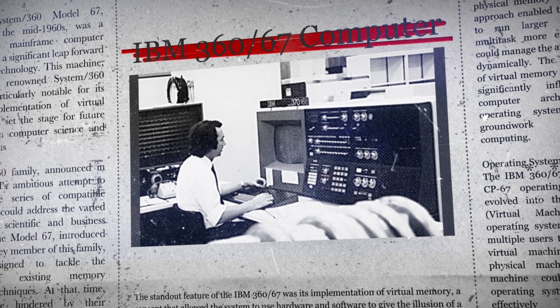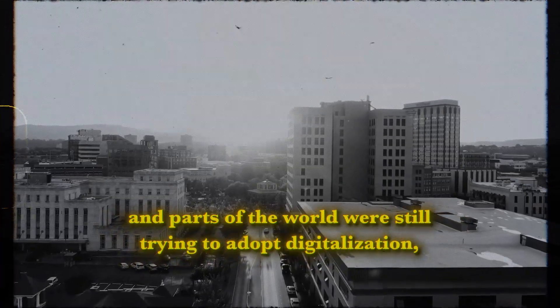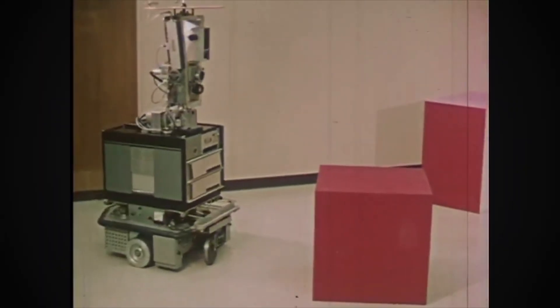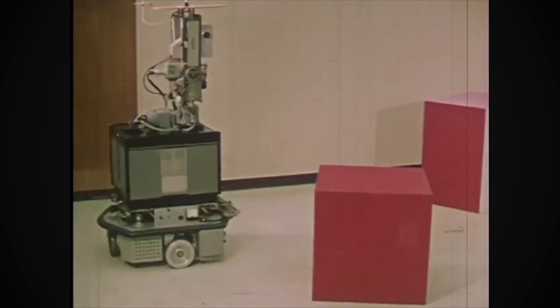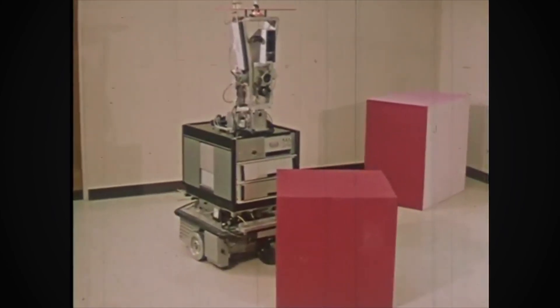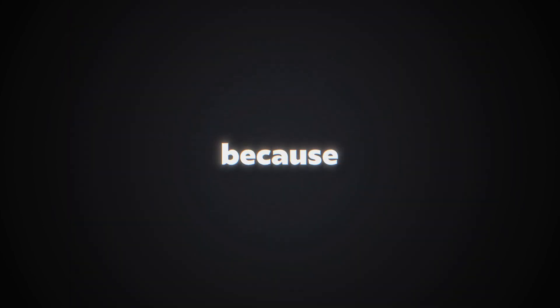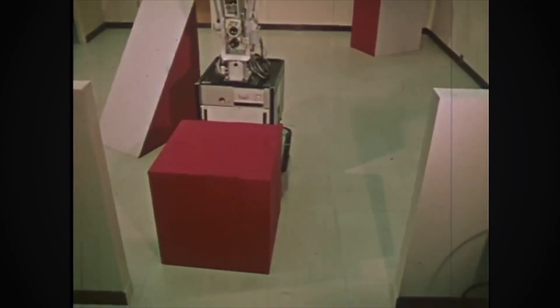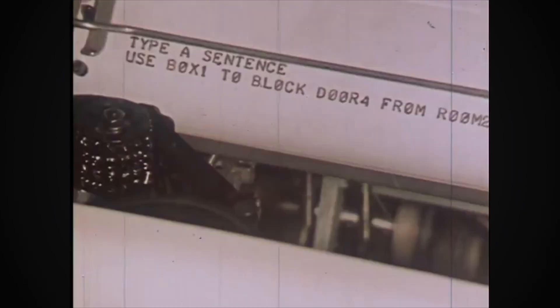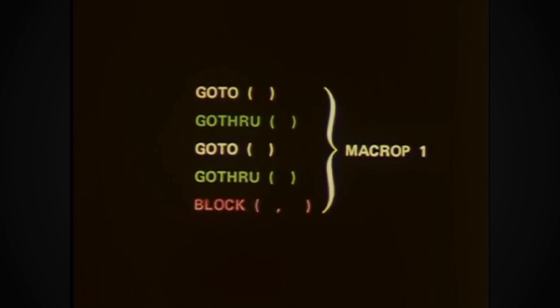At a time when sturdy computers filled rooms and parts of the world were still trying to adopt digitalization, a mobile robot that could understand and interact with its environment was revolutionary. Shakey the robot was the first general-purpose mobile robot able to reason about its own actions. This was groundbreaking, because while other robots needed detailed instructions for each task, Shakey could analyze commands and break them down into basic steps on its own.